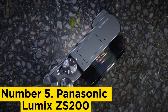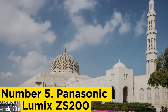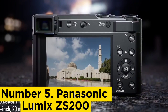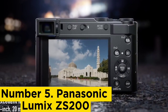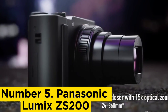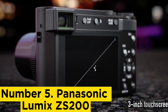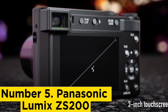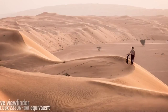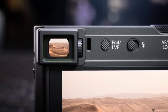Number 5: Panasonic Lumix ZS200. With smartphones now raising the bar for point-and-shoot photography, compact cameras have to offer something special to justify their place in your travel bag. The ZS200/TZ200 does that with its large 1-inch sensor and versatile 15x optical zoom. It might be towards the upper end of the budget compact camera market, but Panasonic's travel zoom continues to offer great value.